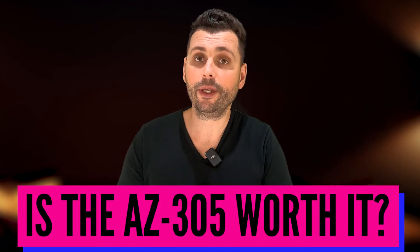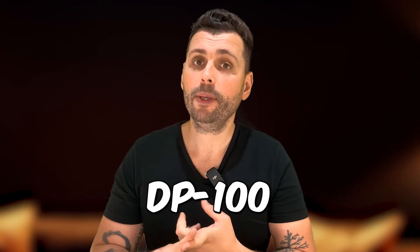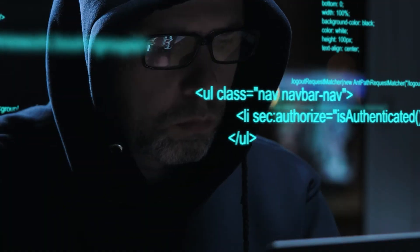So is the AZ-305 certification worth it? I think it is, but going for it depends a lot on where you're currently at on your Azure journey. As a beginner, you should go for specialist certifications like DP-203, AI-102, DP-100 — there are a lot to choose from. But if you're already specialized, the AZ-104 and the AZ-305 exams can give you a boost and signal the fact that you can design cloud solutions on Azure.